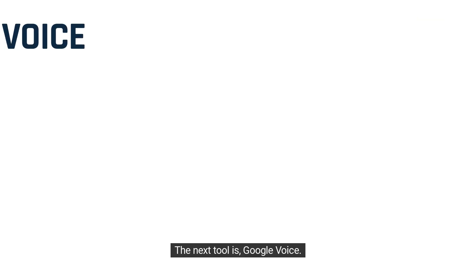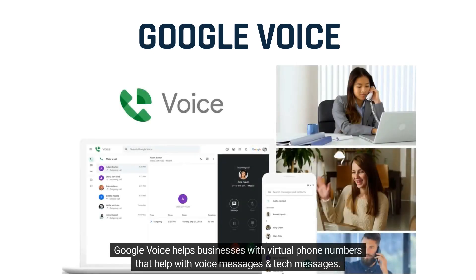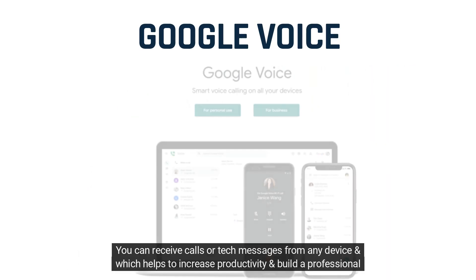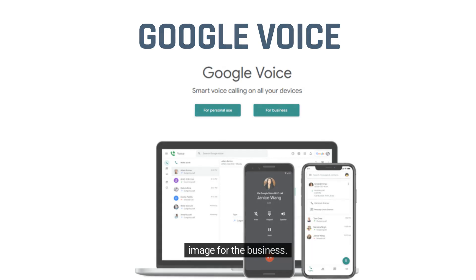The next tool is Google Voice. Google Voice helps businesses with virtual phone numbers that help with voice messages and text messages. Businesses can stay connected with their clients by using this tool. You can receive calls or text messages from any device, which helps to increase productivity and build a professional image for the business.